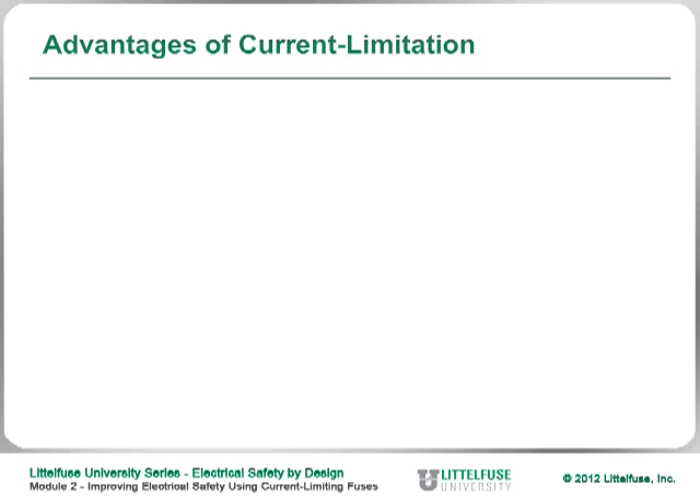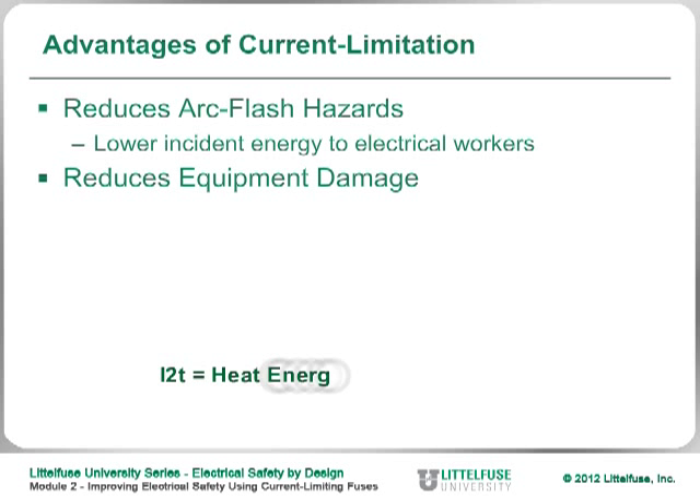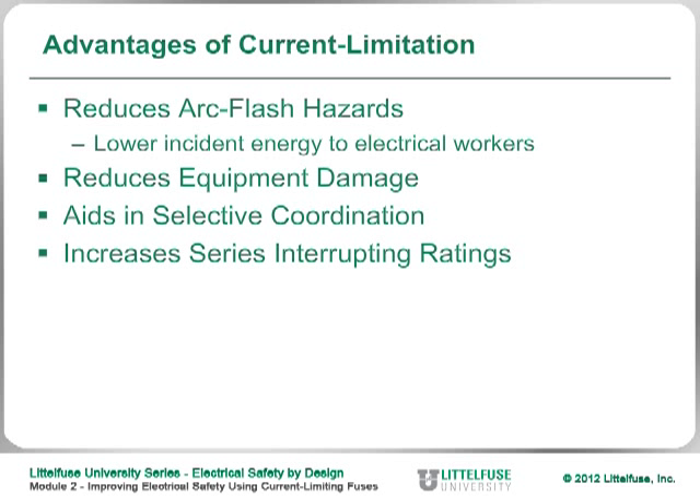The advantages of using current limitation include: it reduces arc flash hazards by lowering the incident energy that electrical workers may be subjected to; it reduces equipment damage because the energy is so much lower — that I²T is heat energy and magnetic energy that can cause damage when an arc flash or short circuit occurs; and it aids in selective coordination. By using current limiting devices, you can improve or achieve selective coordination in many cases.